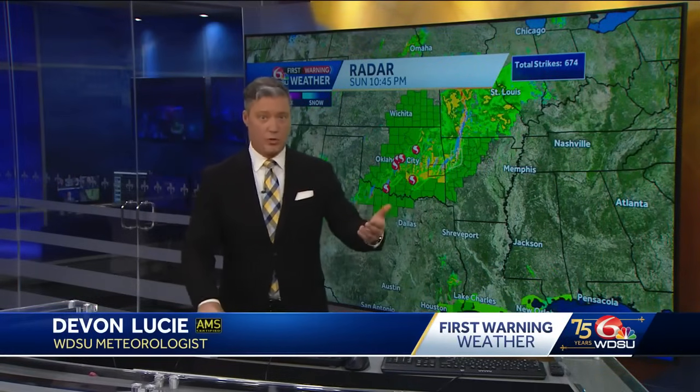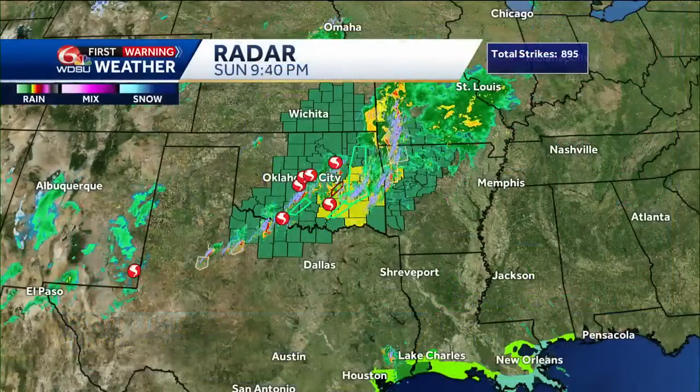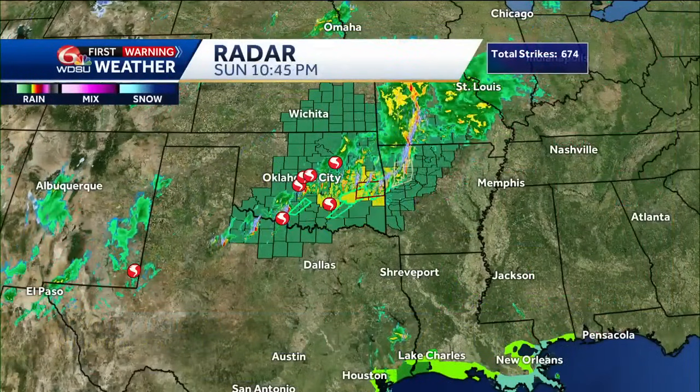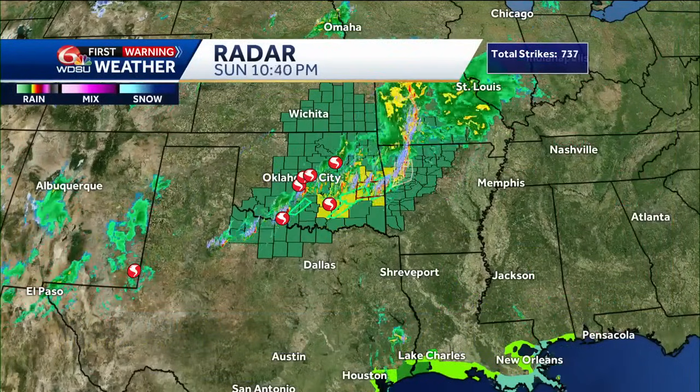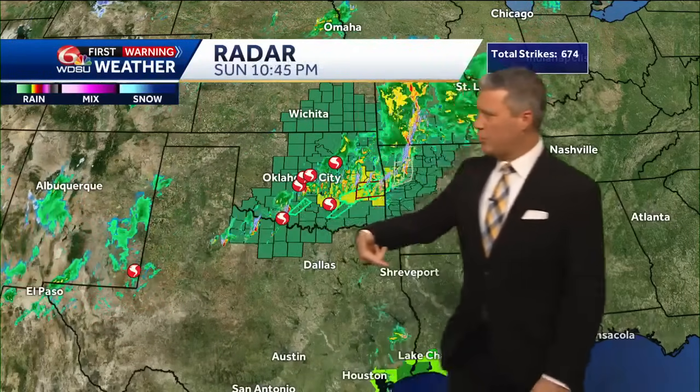Our sister station KOCO in Oklahoma City were covering those storms yesterday, and they still have more storms that have been ongoing tonight. They're under tornado watches in eastern Oklahoma today, flash flood watches. All those red circles that look like a tornado funnel cloud — those were the storms reported to have hit and produced tornadoes last night in the Oklahoma City area and Norman, Oklahoma, where the University of Oklahoma is my alma mater.